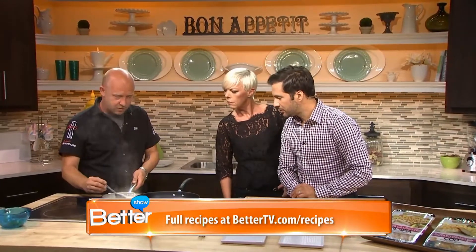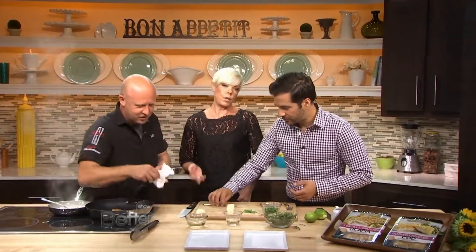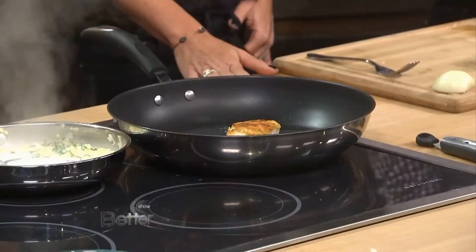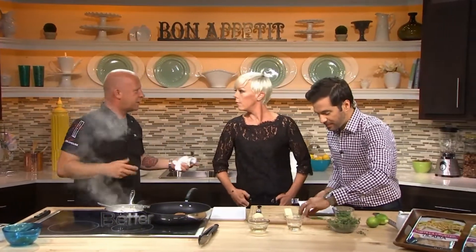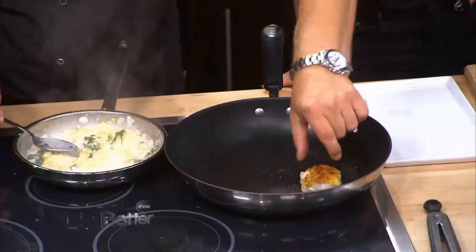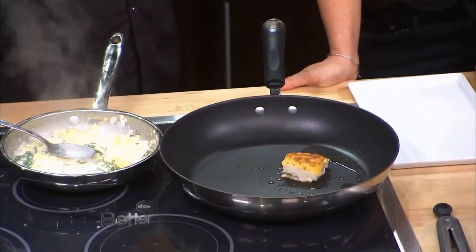Almost there. The ragu is done — it's super easy to make. I made a mess, I'm nervous. On Tabitha, I always get nervous. She's intimidating. No, I watch her on TV too — it's like, oh God. It smells great. It's kind of sexy.